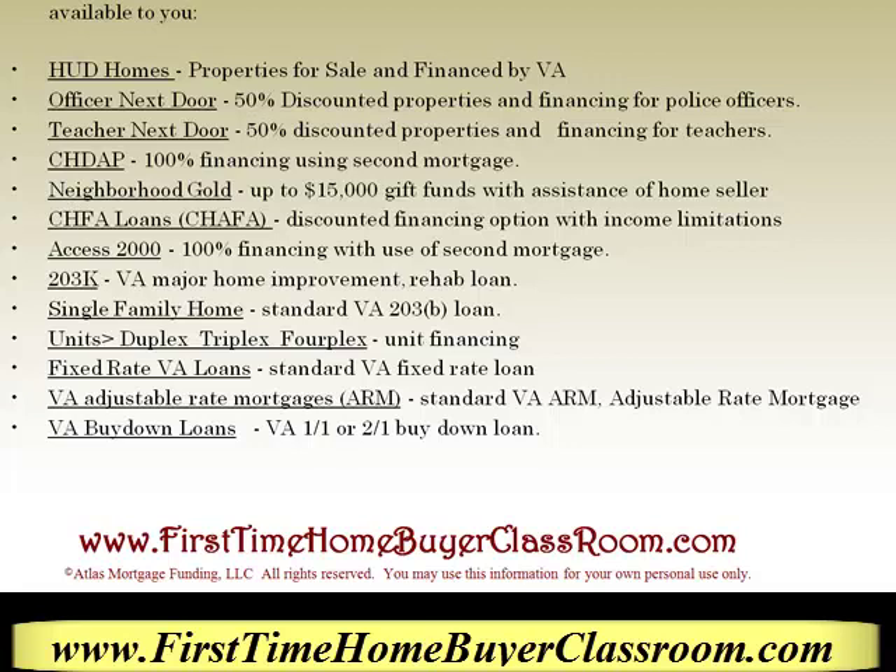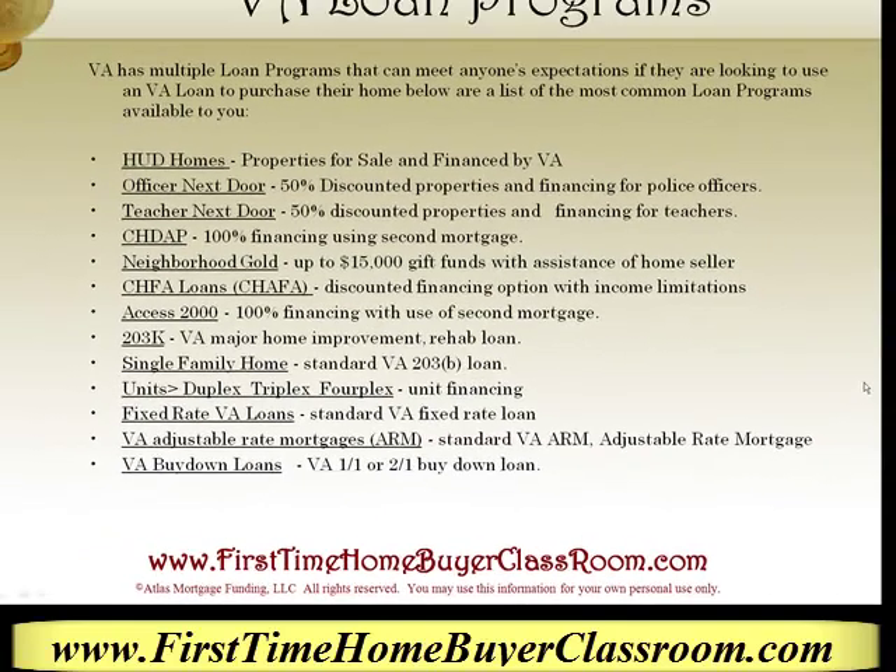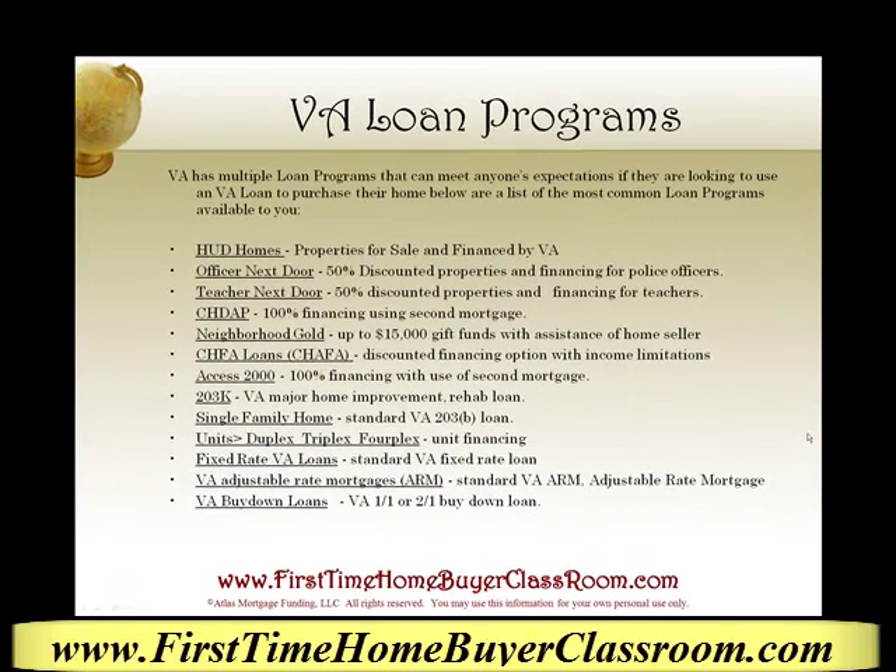Fixed rate loan programs are standard VA fixed loans ranging from 10 to 30 years. VA adjustable rate mortgages, known as ARMs, are standard VA adjustable rate mortgages. In VA buydown loans — for instance, if you're looking to get a loan and want your interest rate low for the first one or two years, ask your mortgage consultant about these programs, as they provide assistance in your first and second year of purchasing your home.